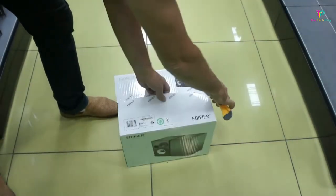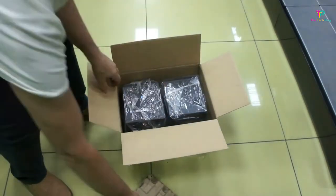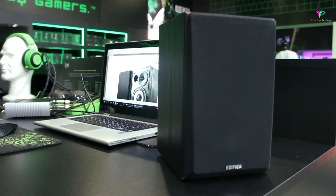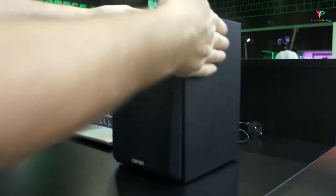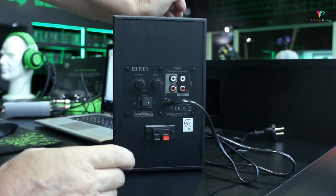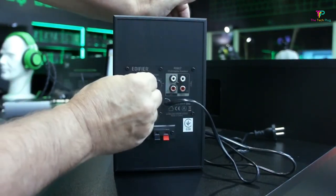Despite its low price, the R980T still offers the necessary features you need in a powered speaker. It has two auxiliary inputs, a 3.5mm jack and a dual RCA output to connect to your computer or other sourcing. The volume and bass controls are conveniently located on the same panel as the ports. Edifier includes the RCA and 3.5mm cables together with a speaker wire, so it's a plug-and-play system straight out of the box.